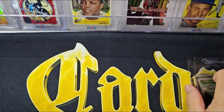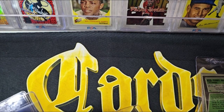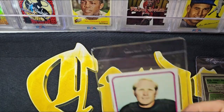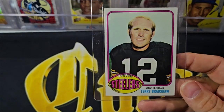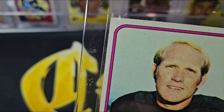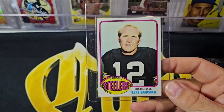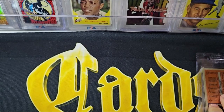I could also take these to shows and sell them raw to people putting together sets. Here's the '76 — really pretty color, a little better centered but it does have one corner getting there. And there's the back of the Bradshaw '76.